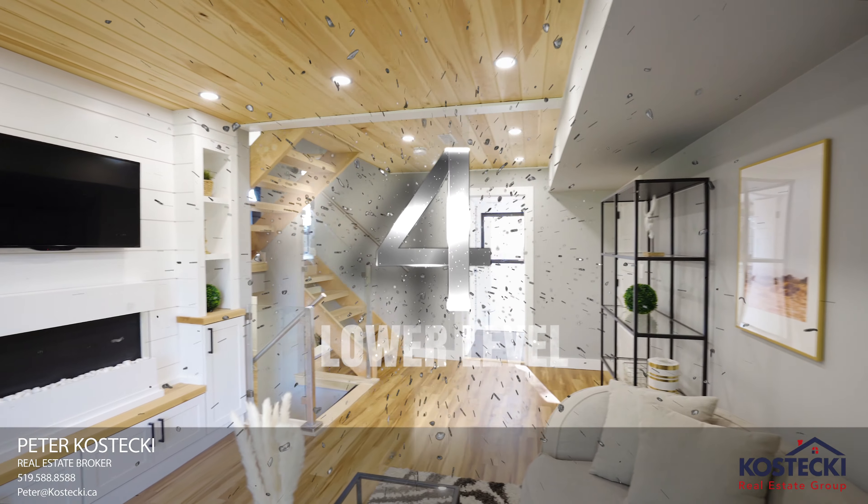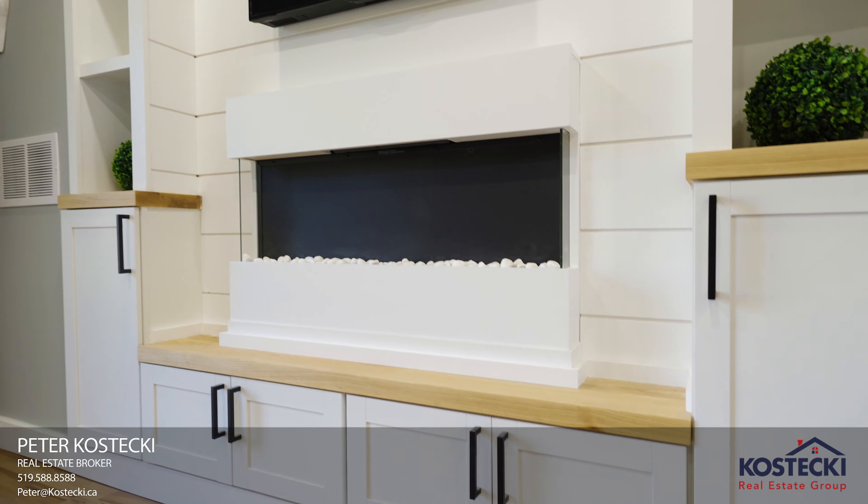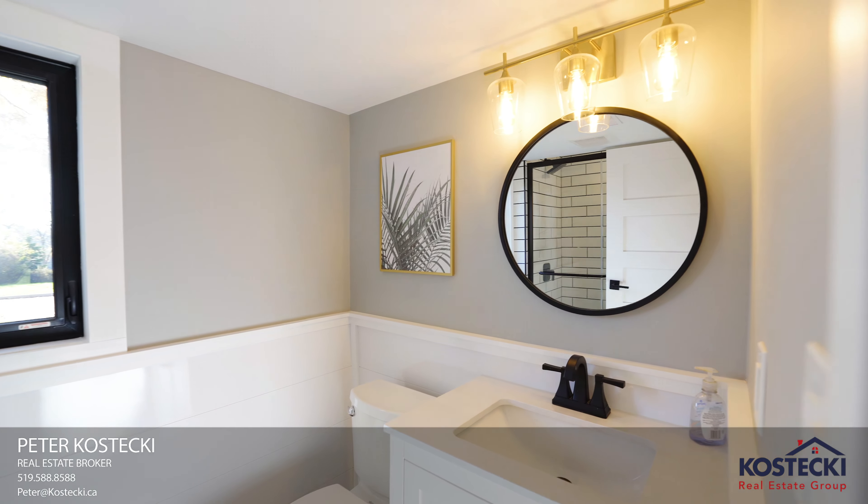Number four: lower level. Tucked away on the lower level is a cozy living room with fireplace, a three-piece bath, and a walkout.